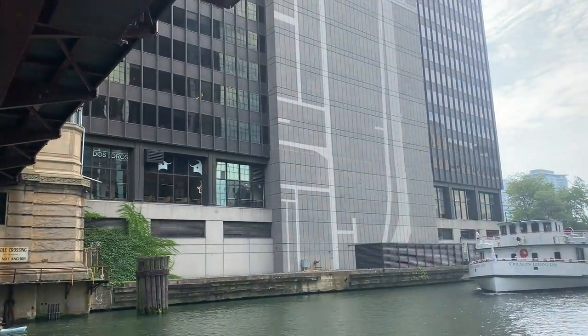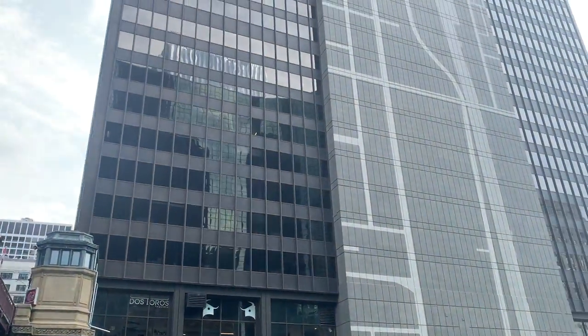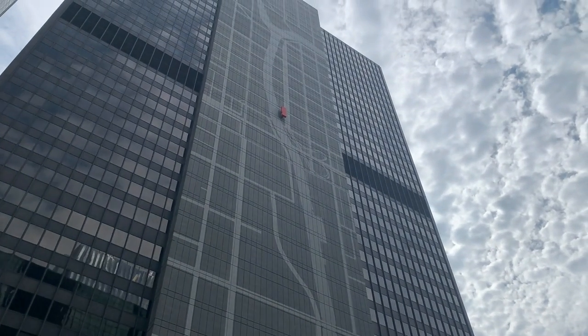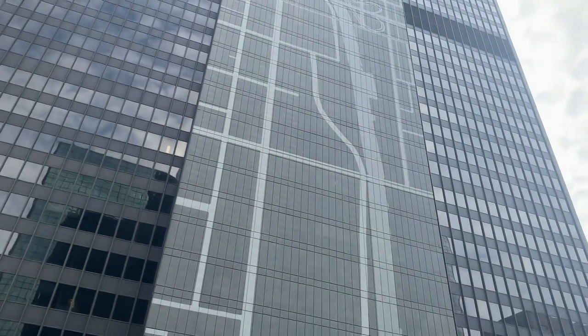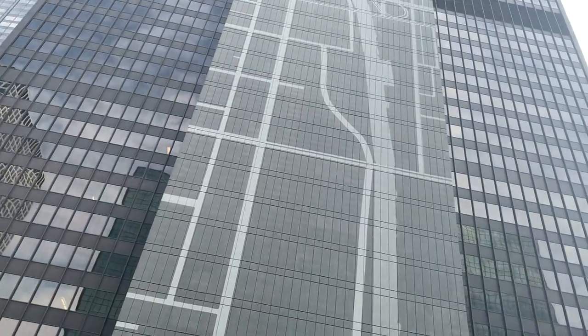This black box building on the left was pretty standard for a long time. But back in 2014, the owners spent over $800,000 to put themselves on the map by putting the map on themselves. This is a two-scale map of the Chicago River painted on the building's facade.